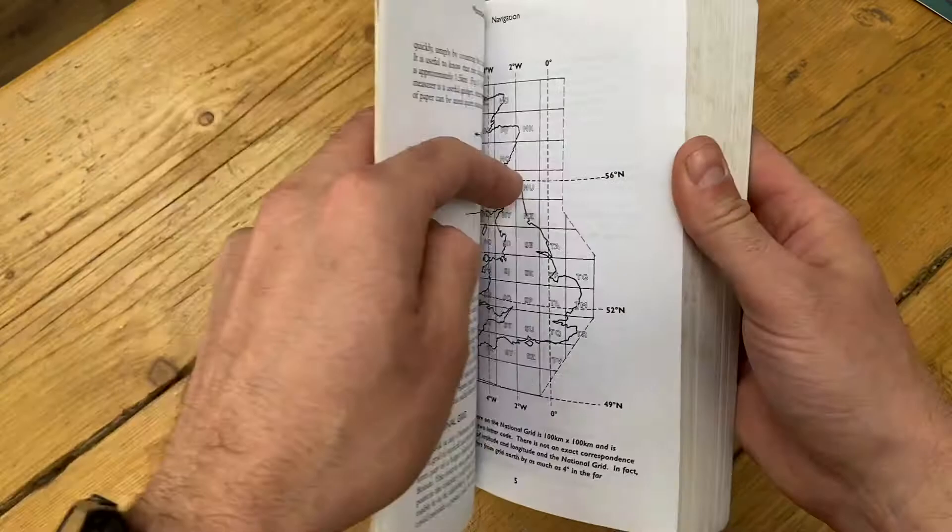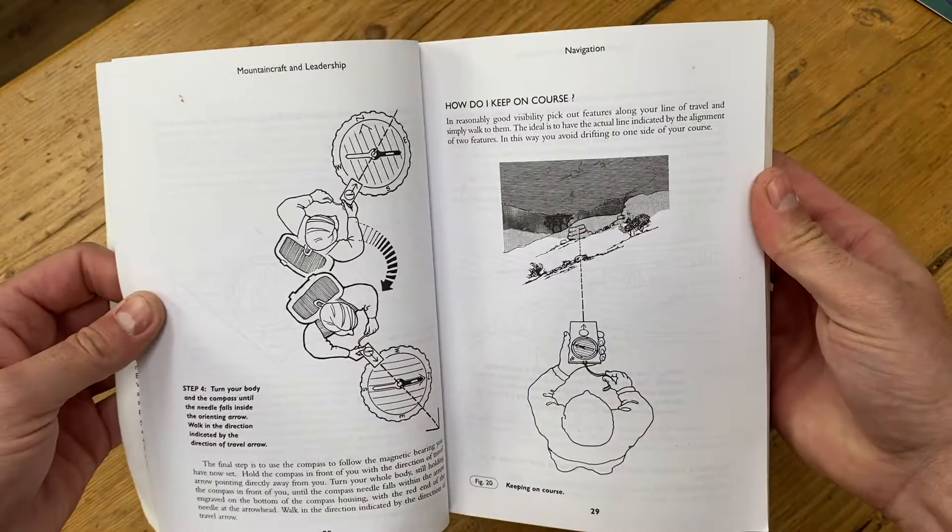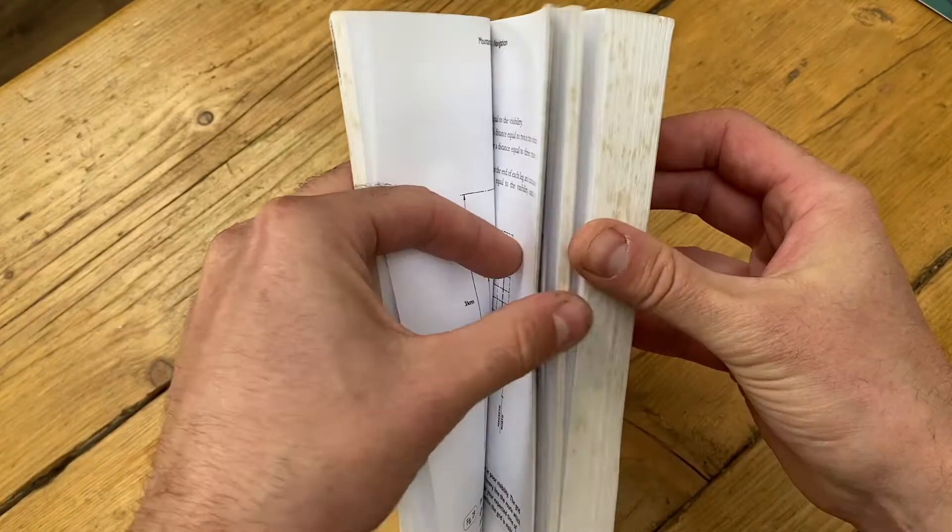It talks about all your basic navigation, map reading skills, and compass work — general things you want to learn about. But the reason I picked this book is because the rest of it has a lot of content about general mountaineering and hill walking. So you're getting a fantastic book for land navigation, but also getting some extra material thrown in. It's been used for many years and I still pick it up from time to time for a bit of a refresher.